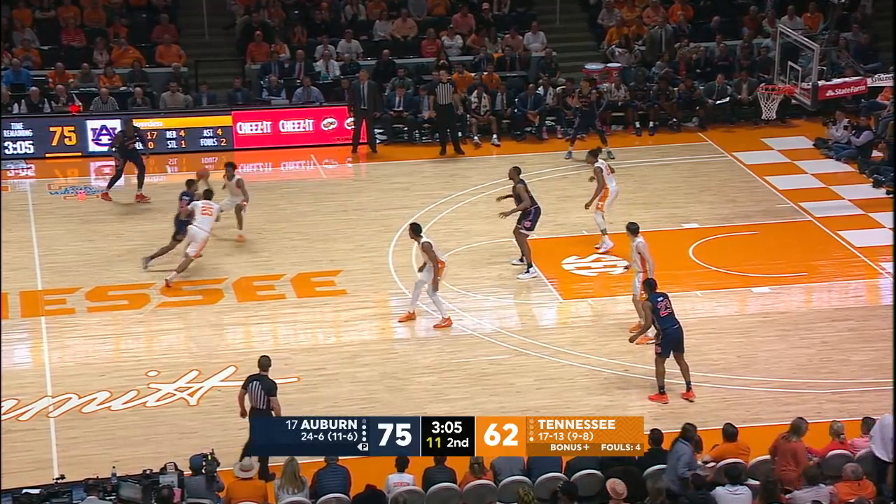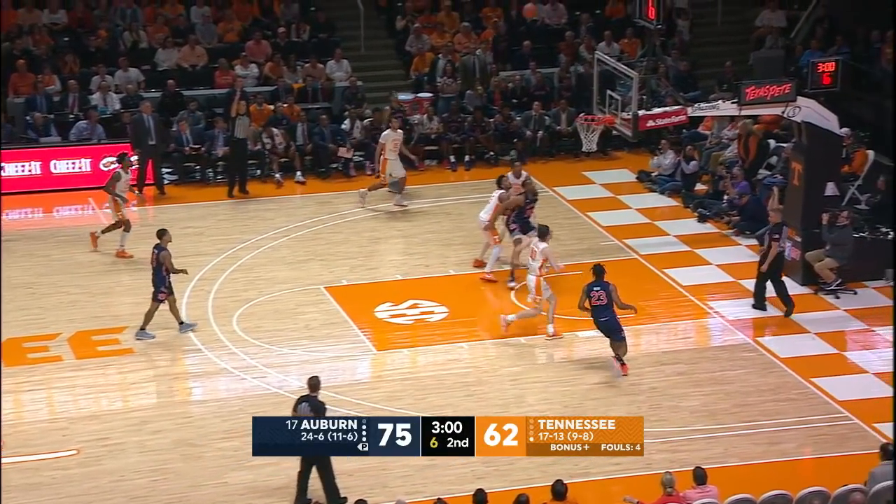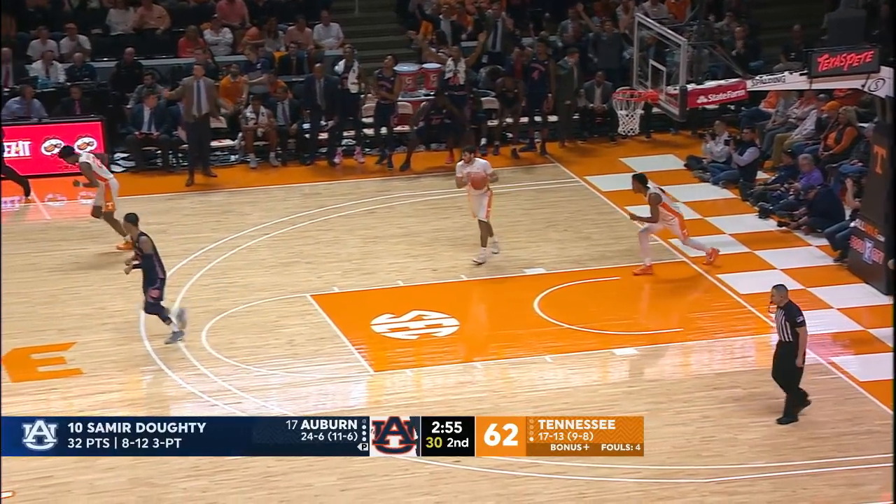Near midcourt, 11 to shoot. Kicks it left corner for Samir, Samir on the wing, step back — three ball. He got it! Oh my goodness! What a day for Samir Dowdy!